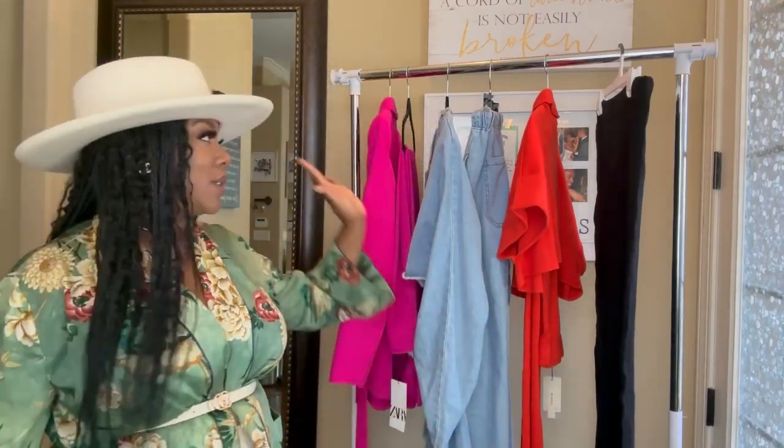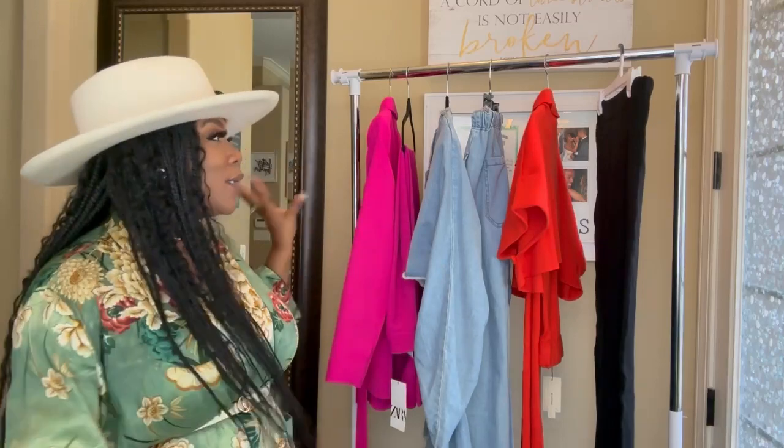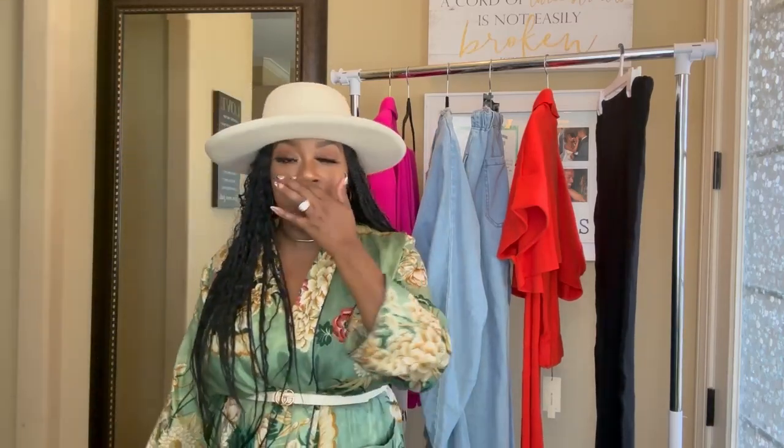First things first, you know how I like to do it — start with the clothes then the accessories, so let's do it.